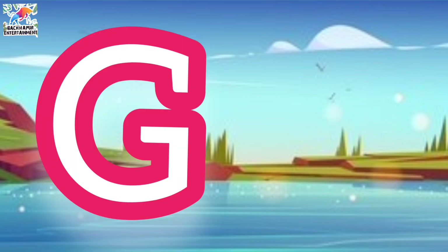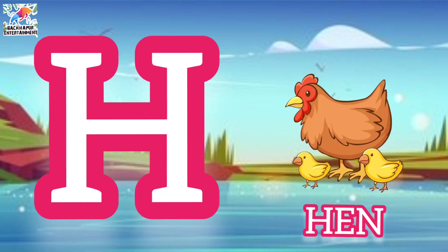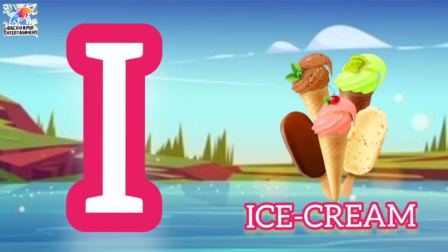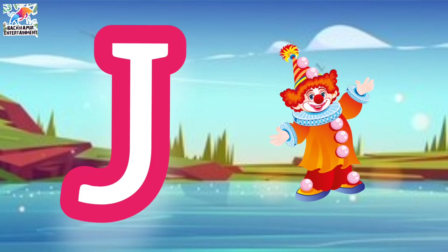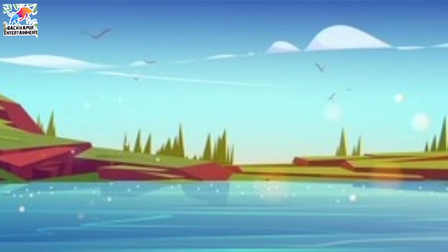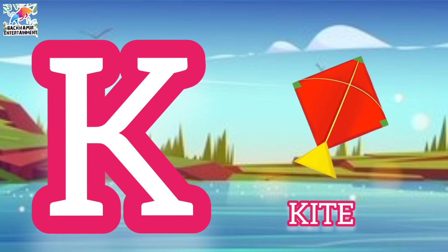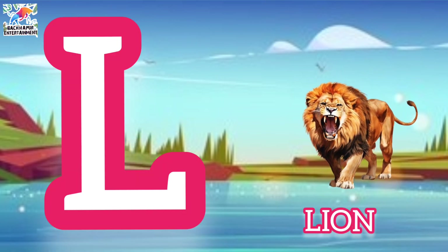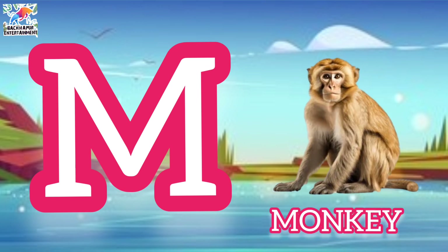G for grapes, H for hen, I for ice cream, J for jug, K for kite, L for lion, M for monkey.